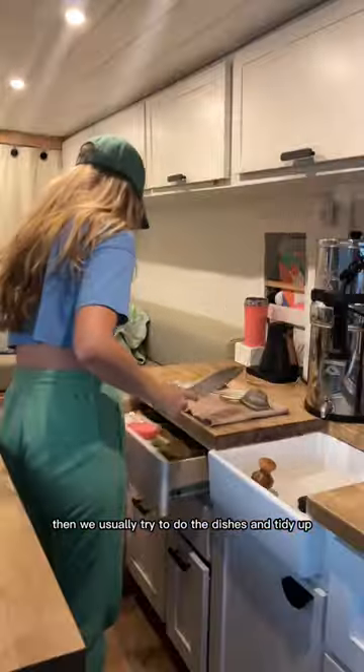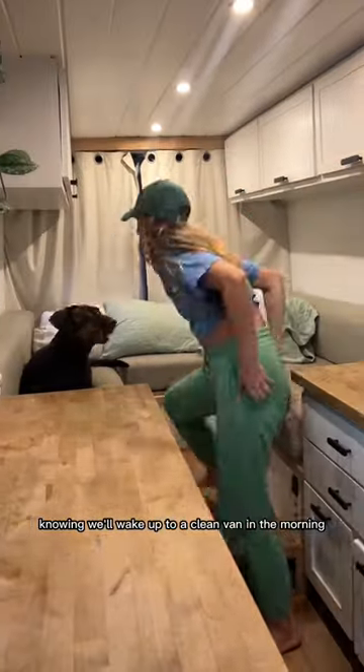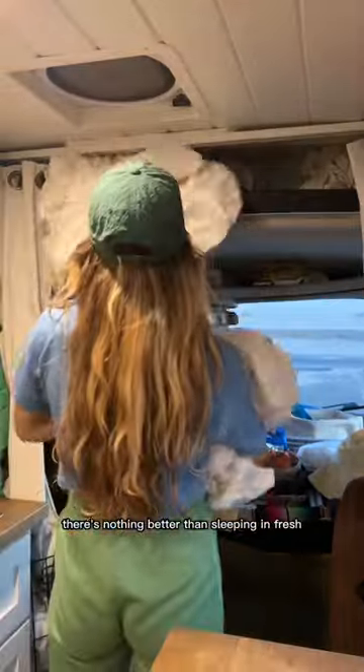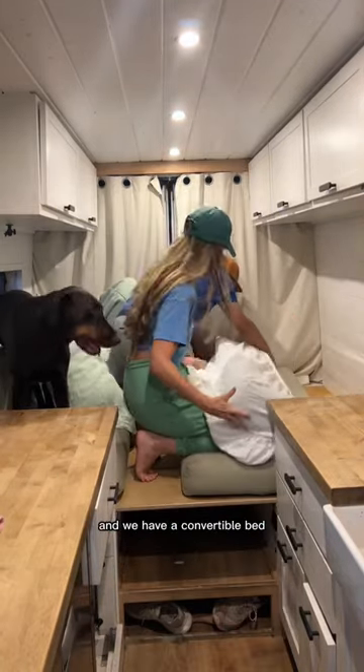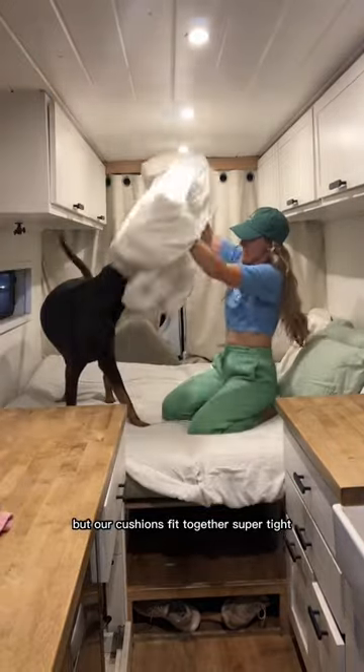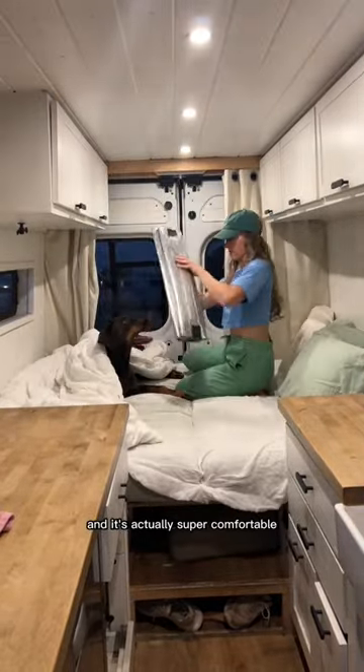Then we usually try to do the dishes and tidy up so that we can go to sleep knowing we'll wake up to a clean van in the morning. There's nothing better than sleeping in fresh clean sheets, and since we do have a dog we keep multiple sets handy. We have a convertible bed but our cushions fit together super tight so you can't feel the cracks and it's actually super comfortable.